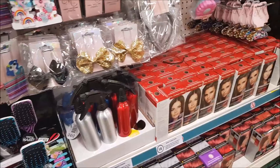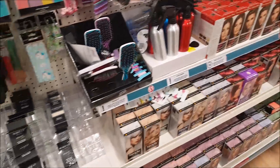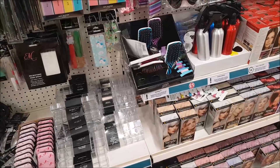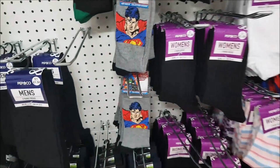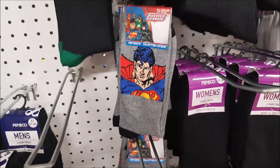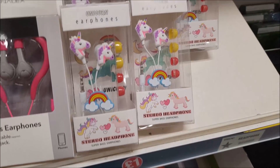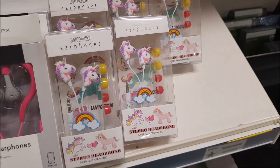We're looking for some toe separators but they don't seem to have any in Poundland, so we're going to have a look in another shop. I've just come out to the sock section — now these would be really cool, Superman socks, so I'm going to pick up some of those. Not related to teachers, but there's some unicorn headphones there which I thought were quite cool.